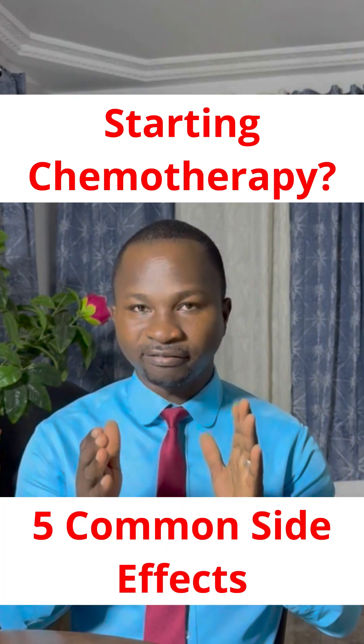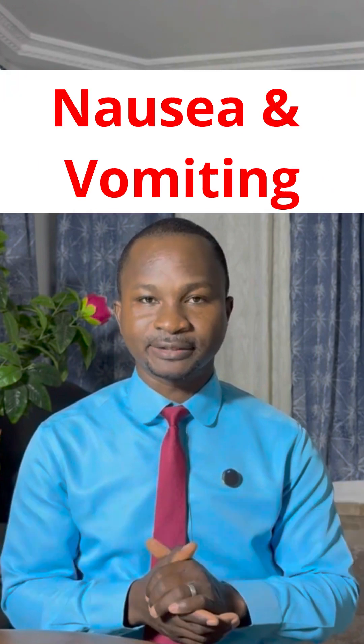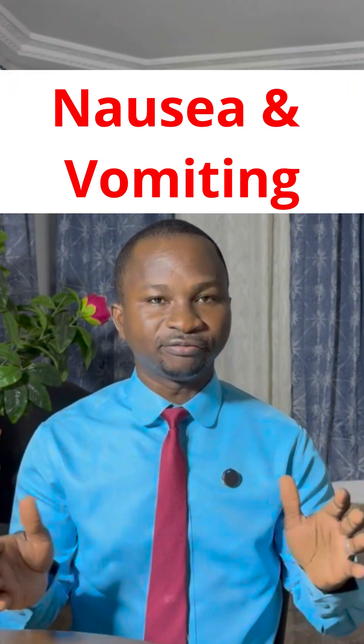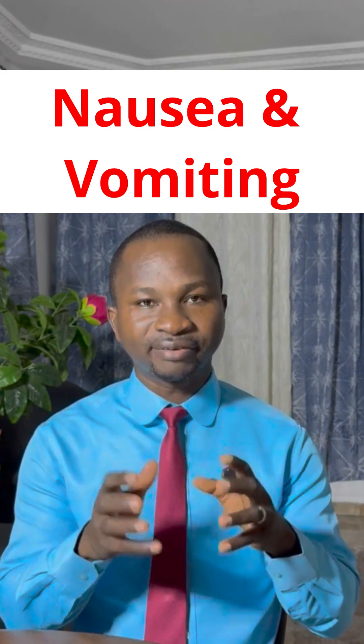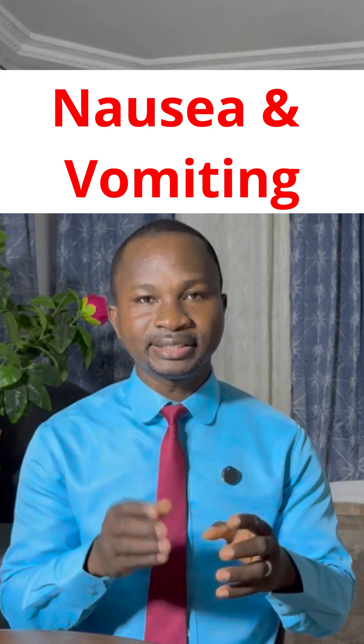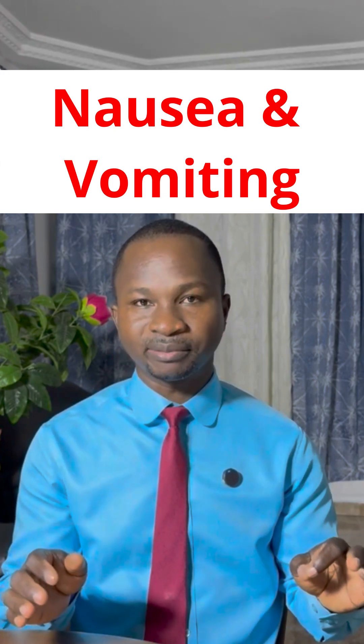Starting chemotherapy, here are five common side effects you may experience. One is nausea and vomiting. Chemotherapy is strong medication and it affects or irritates the stomach, which triggers the vomiting center in the brain and can lead to nausea and vomiting.